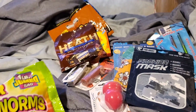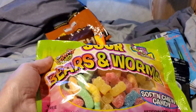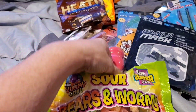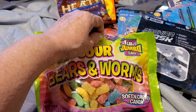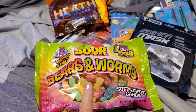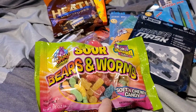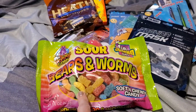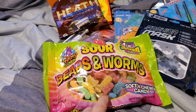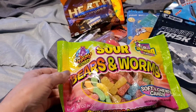I found this — it was a good buy. It's a 16-ounce bag of sour bears and worms, soft and chewy candy, gluten-free, from Dollar Tree. Sometimes you can get really nice full-size things there. If you watch my channel you know I'm a sucker for sour patch kids and gummy bears, so I grabbed that.